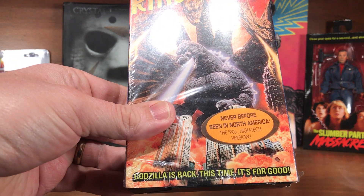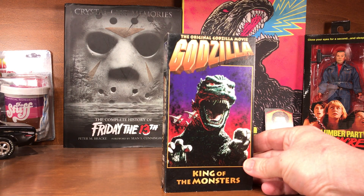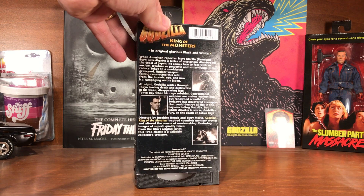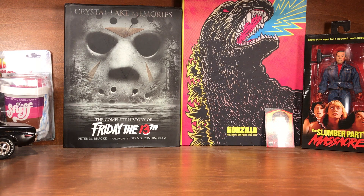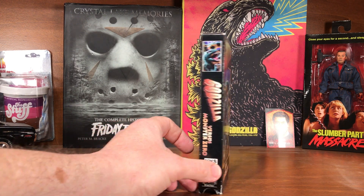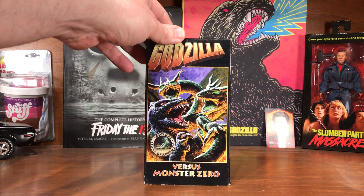There's a little case tear, but otherwise it's in very good shape and I love the sticker on it — 'never before seen in America' — the 90s high-tech version. Then there's the Godzilla King of the Monsters original; I want to say that was probably a Suncoast Video purchase. And Godzilla vs. Monster Zero, one of my favorites from the Showa era. I've since converted this to DVD on a rip, but this is the American dub version.